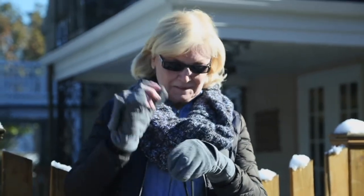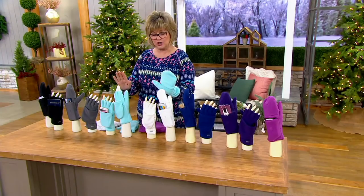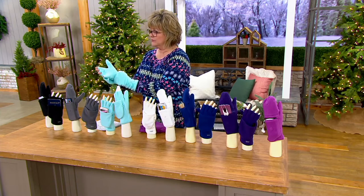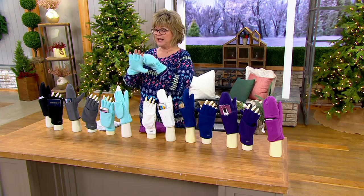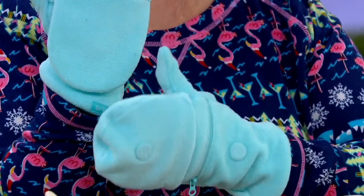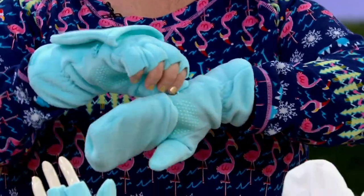We have two new colors — these two in the middle are the new ones. Let me show you the two ways to wear this: you can do fingers out and mitten on. Either way, you've got your pocket right there, and also there's a zippy pocket here.